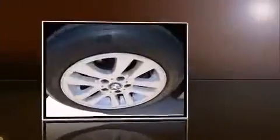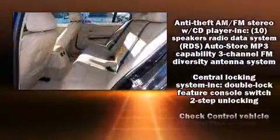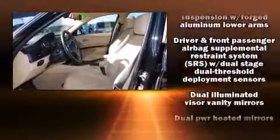Passengers are protected by various safety and security features including dual front-impact airbags with occupant-sensing airbag, head curtain airbags, traction control, brake assist, ignition disabling, and four-wheel disc brakes with ABS.